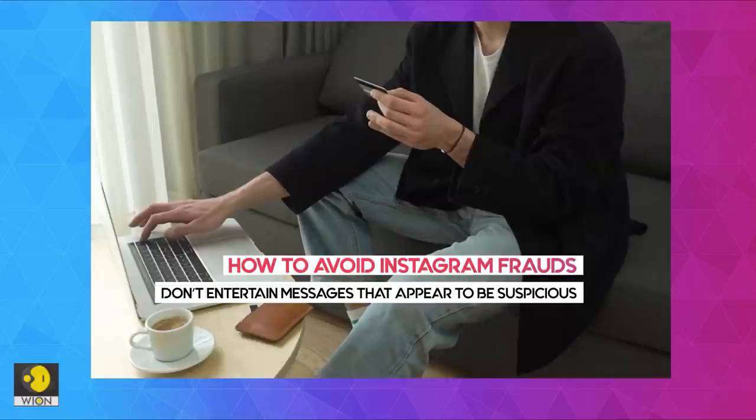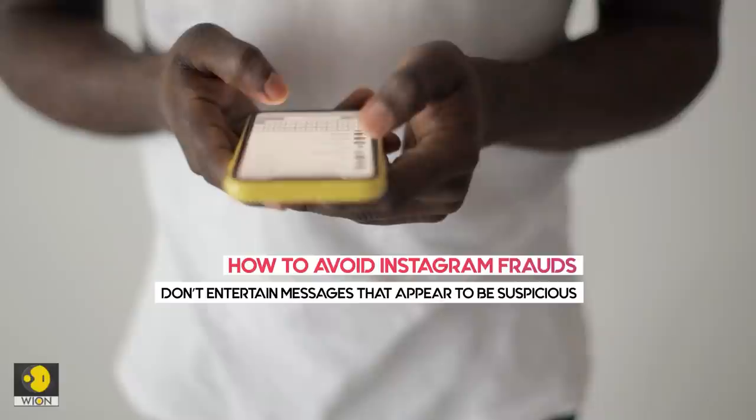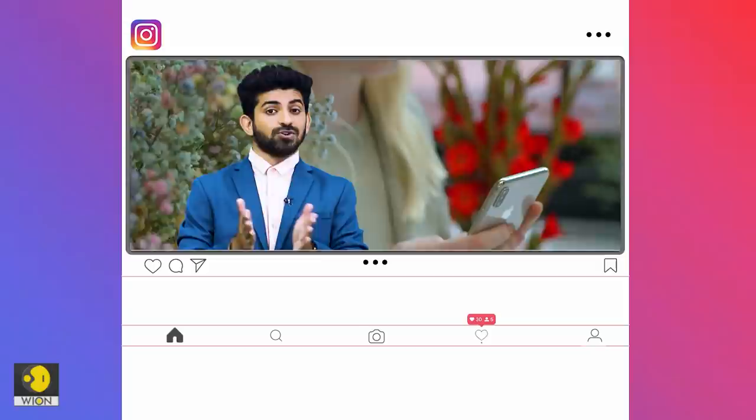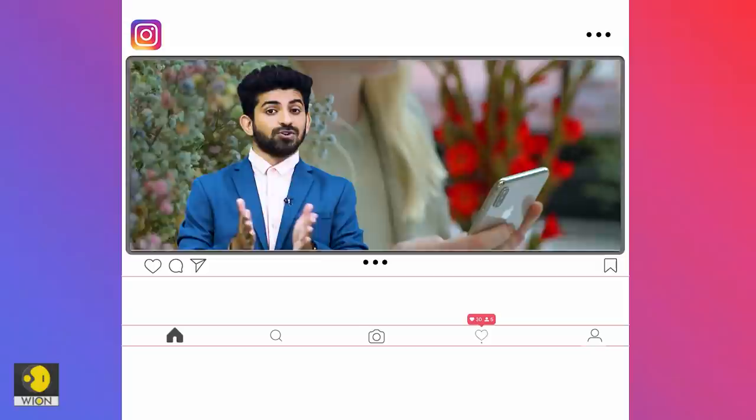Last but not least, stay vigilant. If an account or message seems suspicious to you, do not interact or reply to the account, and do not click on any links they send you. If something seems too good to be true, assume that it is too good to be true and ignore it. Understand that Instagram is fun as long as you are safe. So stay alert and be mindful of your actions.